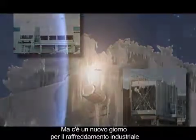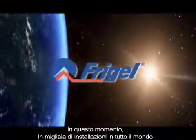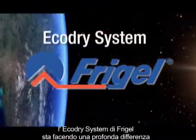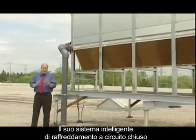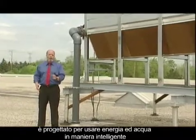But there is a new day in process cooling. Right now, in thousands of global installations, the Echo Dry system by Frigel is making a profound difference. Its closed-loop intelligent cooling system is designed to use energy and water wisely.